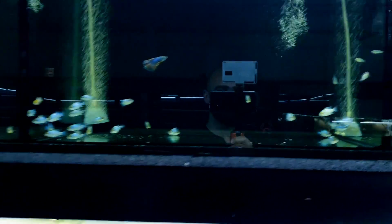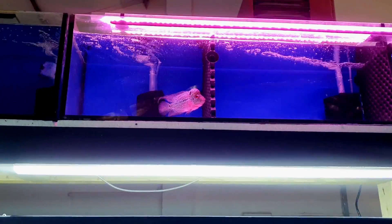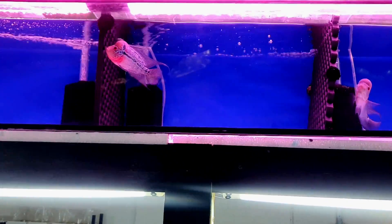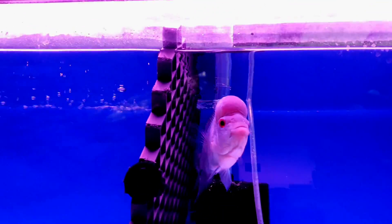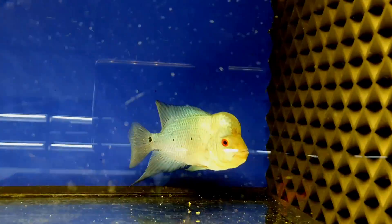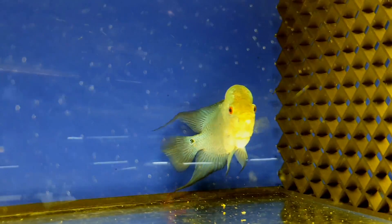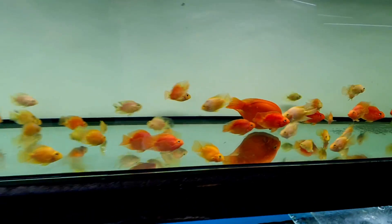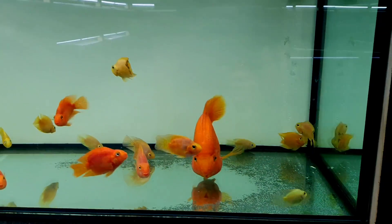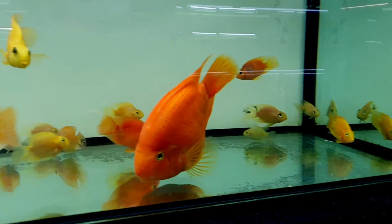We've got some really nice looking rams in here as well — electric blues, that's what we want. Right at the top we've also got some really cool flower horns. Many of you have been telling me to get a flower horn — I'd love to, but not just right now. They're really hard to film because they're up so high. Look at the size of this blood parrot — so cool. I know blood parrots get a bit of a bad rep, but you know, they're a beautiful fish.